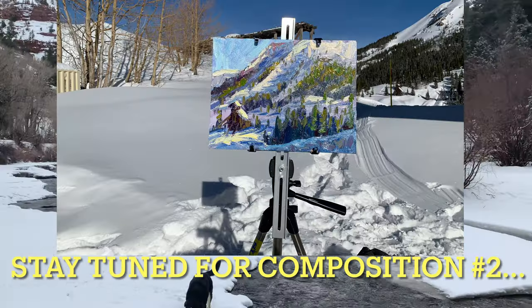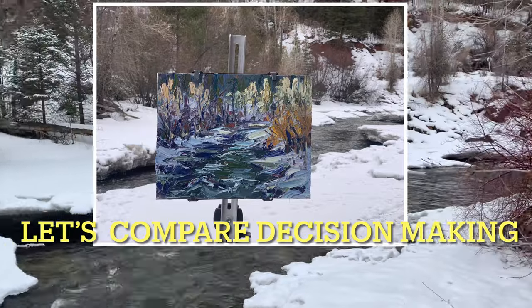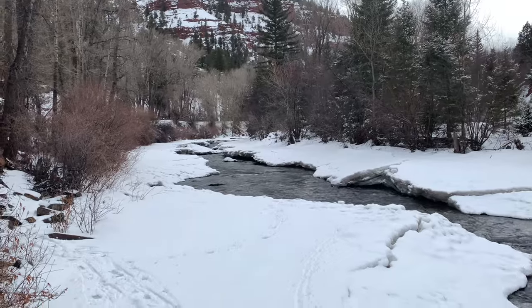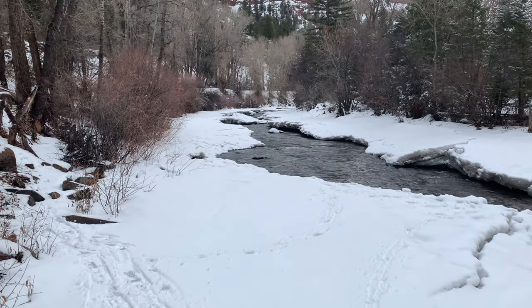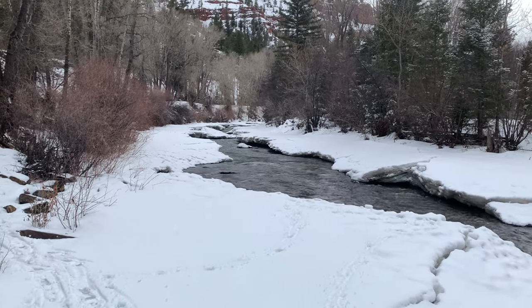Be sure to stick around to the end of the video because I have a second painting, and I'll share my compositional thoughts on that one. What a beautiful place. What I like about this composition, this scene, is the river shows some nice perspective and is a nice contrast to the snow.